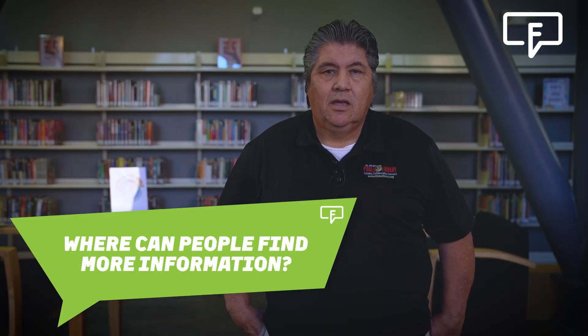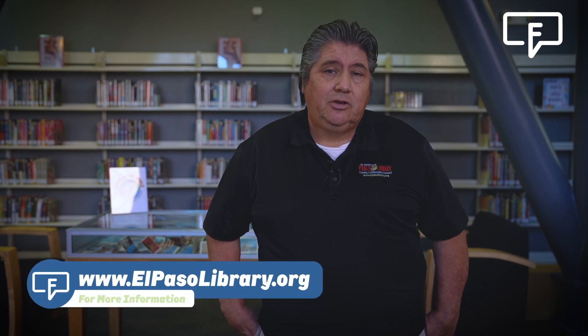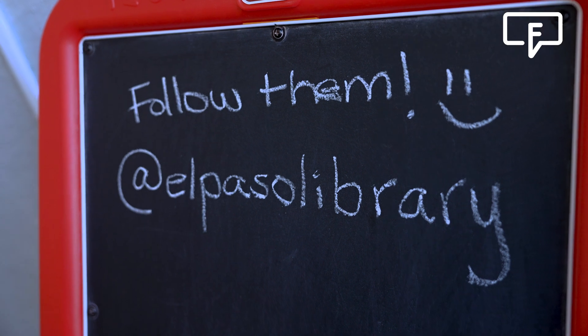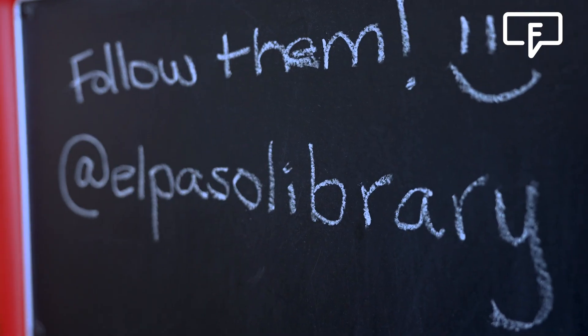Where can people find more information? To get more information on this and any other library branch, you can visit us on our website at www.elpasolibrary.org. You can also follow us on Twitter, Instagram, and Facebook for more information on all our programming, and you can also give us a call.